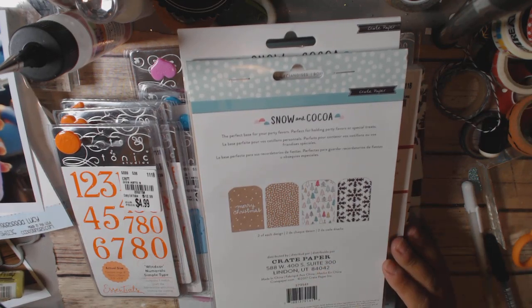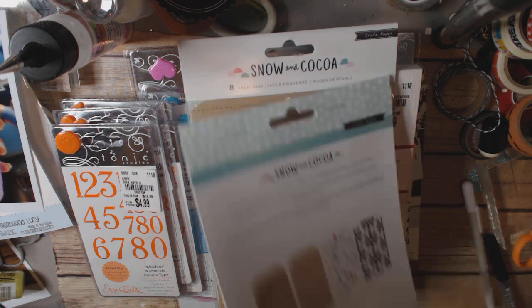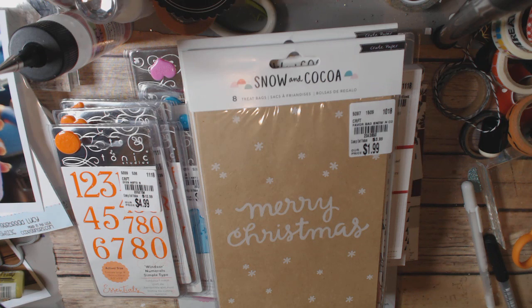Look how cute they are! I have the We Are Memory Keepers goodie bag die so I can make these if I really wanted to, but look how cute that is. I did get two — one of them might show up in the giveaway when I get around to doing it. I've just been really busy.